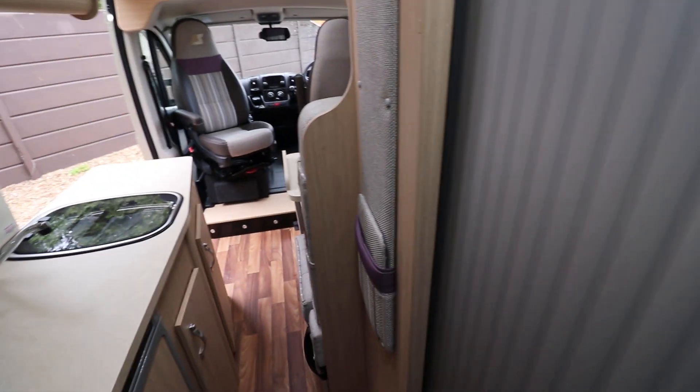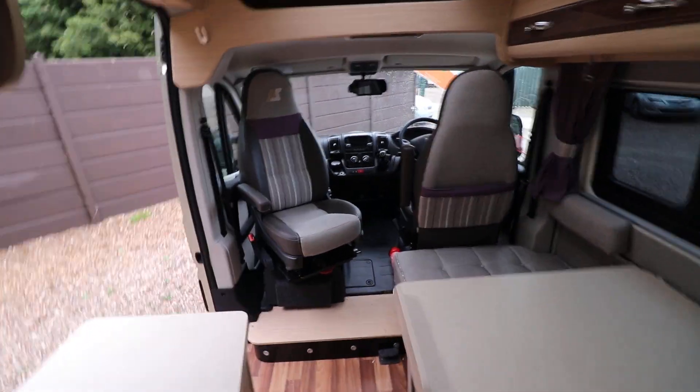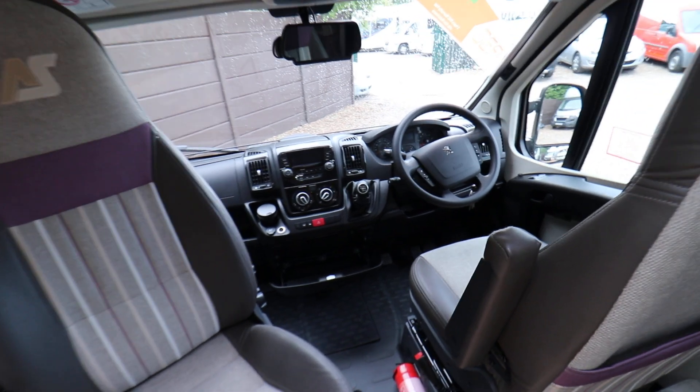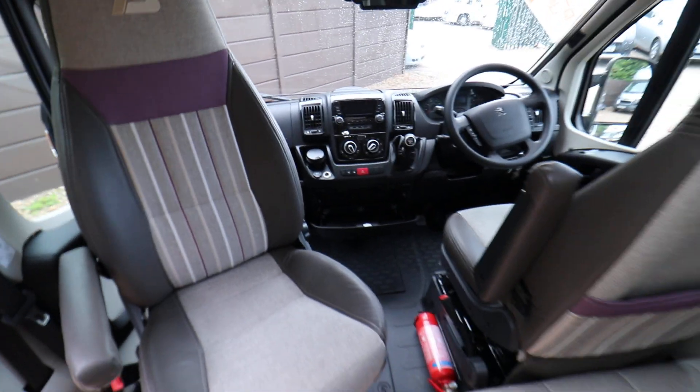This motorhome's got LED lighting throughout. It's got Truma heating and hot water system as well. Into the cab area we've got full cab blinds, air conditioning, cruise control, and a reversing camera, plus you also have a swivel cab seat.